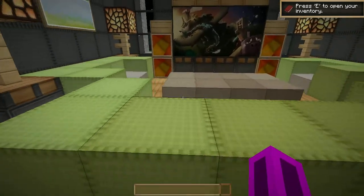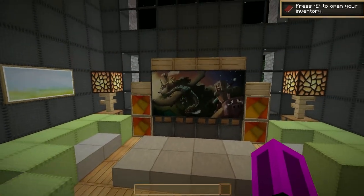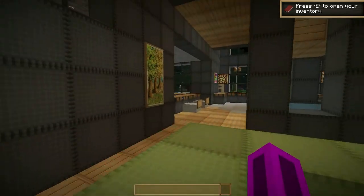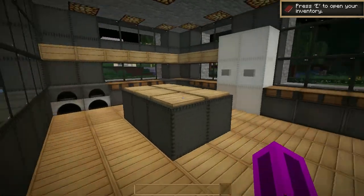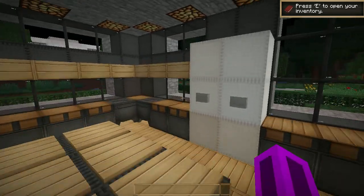Moving on to the living room with some couches, coffee table, pictures and lighting, with a massive roof — which is all good. Oh hello piggy, pleasant surprise! And here is the kitchen, pretty basic like the last one.